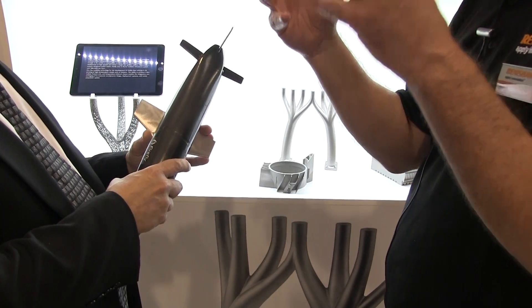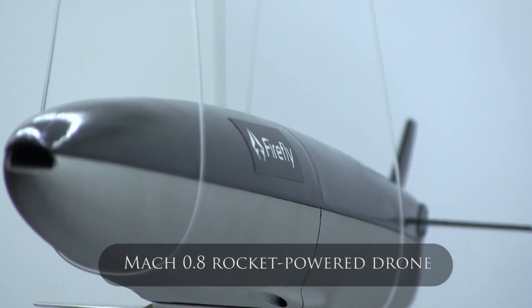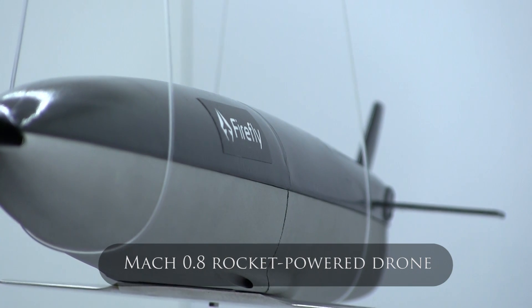You're holding what at first glance would be a scale model of an air vehicle. Tell me about it. This is not a wind tunnel model — this is a Mark 0.8 rocket-powered drone. There's nothing like this in the world.